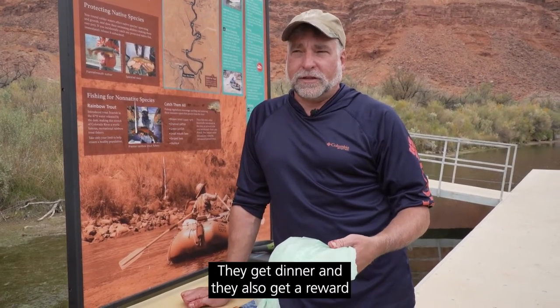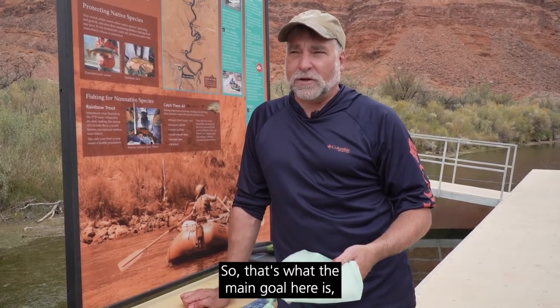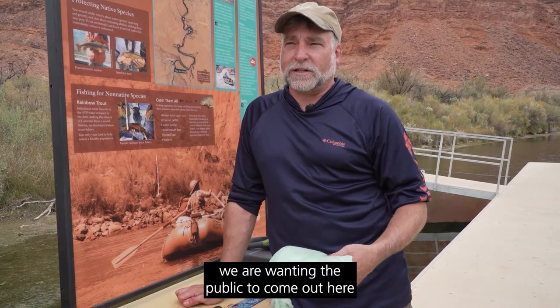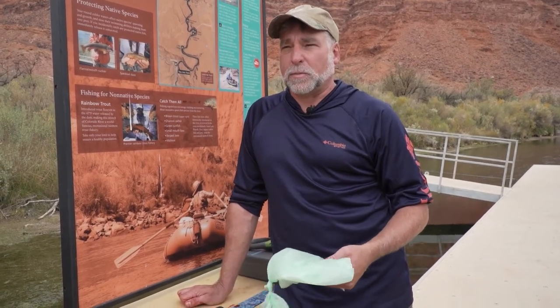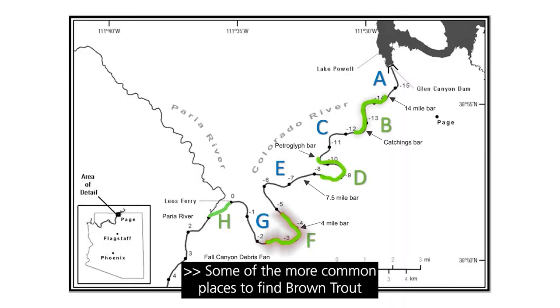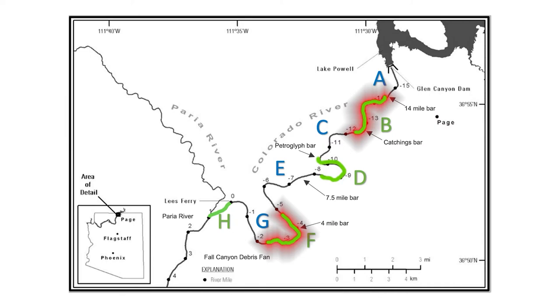They can have a good time catching fish, they get dinner, and they also get a reward for each fish caught. The main goal is we are wanting the public to come out here and help us manage this fish population. Some of the more common places to find brown trout at Lee's Ferry have been River Mile 4 and River Mile 12.